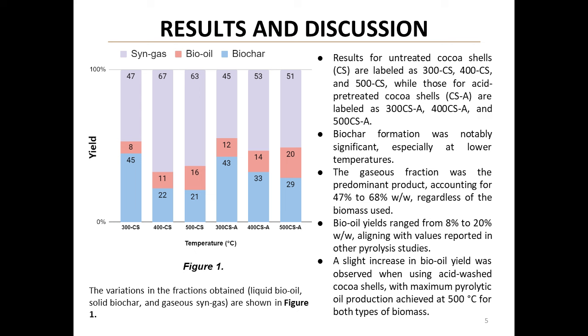This graph shows the yield of different fractions from the pyrolysis process. Biochar formation was significant, especially at lower temperatures. The gaseous fraction was predominant, accounting for 47 to 68 percent of the yield. Bio-oil yields ranged from 8 percent to 20 percent, with a slight increase observed when using acid-washed cocoa shells. The maximum bio-oil production was achieved at 500 degrees Celsius for both types of biomass.